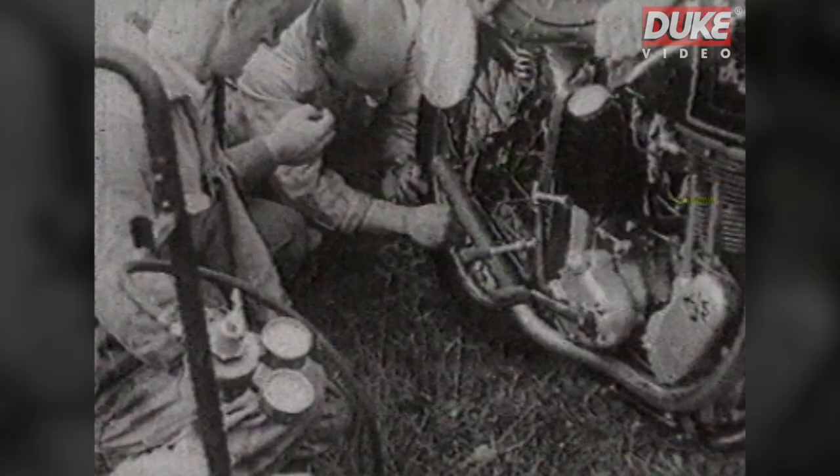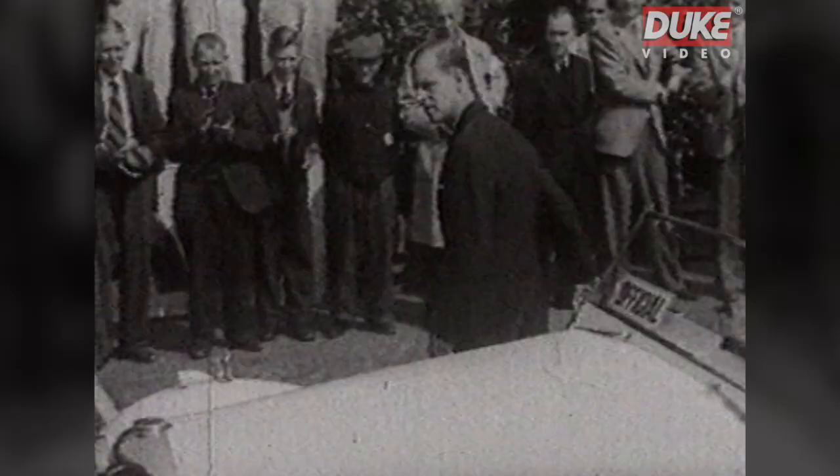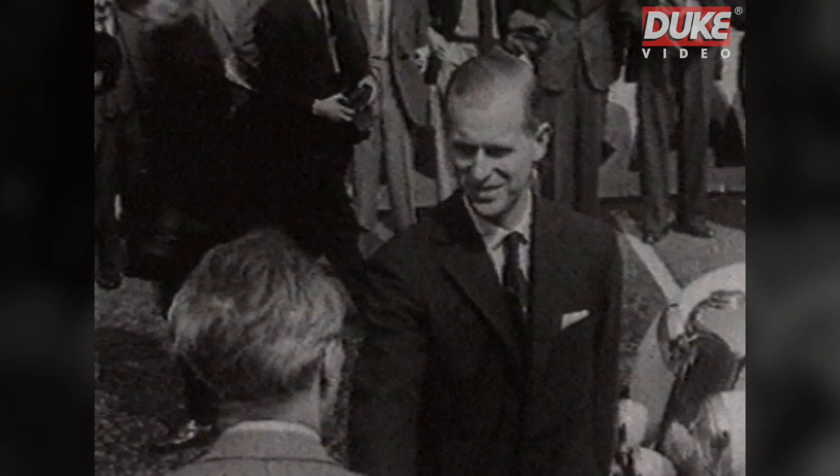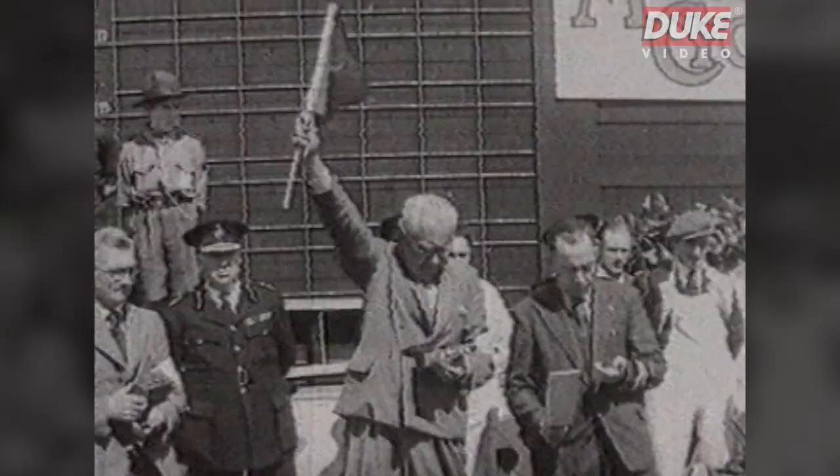1949 had a royal visitor to the TT. His Royal Highness the Duke of Edinburgh arrives at the course and is welcomed by officials of the Auto Cycle Union, who are the organizers of this event. All is now ready, and they're off to a royal start, with last year's winner in pride of place as number one. The riders start in pairs and follow one another at 30-second intervals.